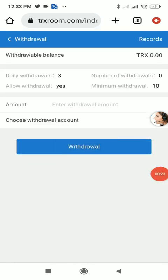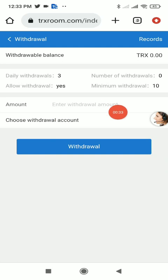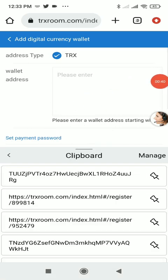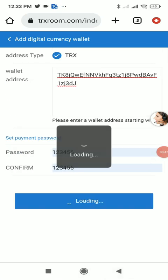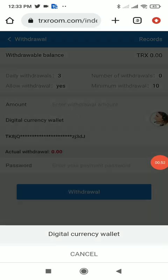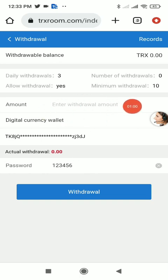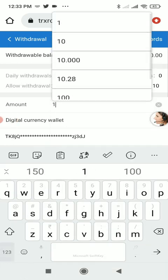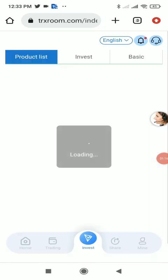Now I'll show the withdrawal process. Click the withdrawal button. Currently my daily withdrawal limit is zero because I just recharged, but normally there will be a withdrawal limit shown. You need to add a withdrawal account: click 'Add Detail Currency', enter your wallet address, and set a password. Then choose your wallet address, enter the password, enter the withdrawal amount — for example 10 TRX — and click the withdrawal button. If you have sufficient balance, 10 TRX will be transferred to your wallet.